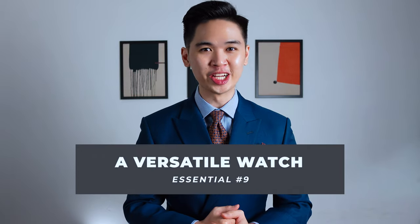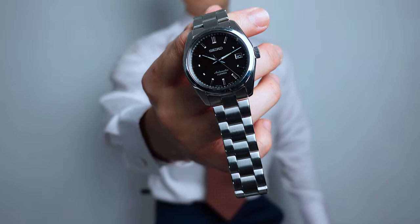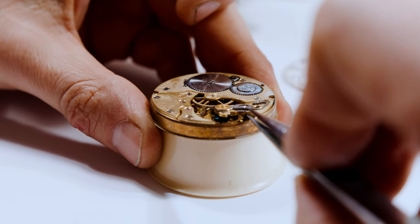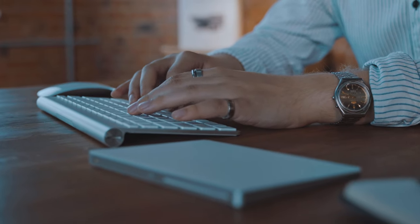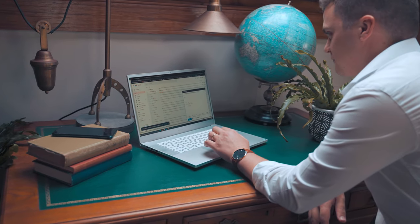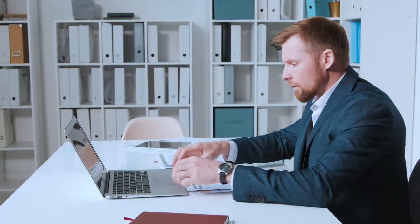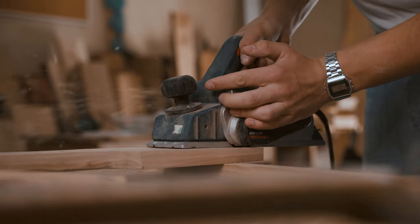Next up: a versatile watch. Watches are a professional way to enhance anyone's appearance. I personally wear watches for their aesthetics as well as the craftsmanship that goes into making them — but that's a whole different topic. The watch is a perfect accessory that every man can wear without looking over the top. Plus, wearing a watch is a great conversation starter. Just be sure to get one that's versatile so you can wear it for a business occasion as well as a more relaxed one.